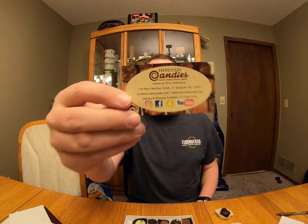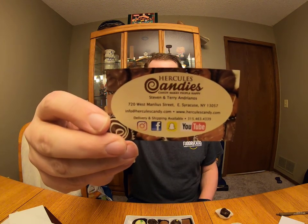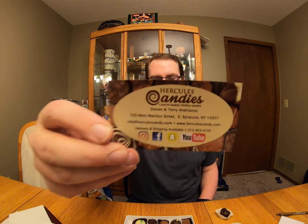Now that I've made you guys all hungry, again we're going to give a shoutout to Hercules Candies. There's all their info — I'll post a link to them in the comments. Shoutout to them for sending this awesome candy, this is fantastic. But of course there has to be a rating to go along with it.